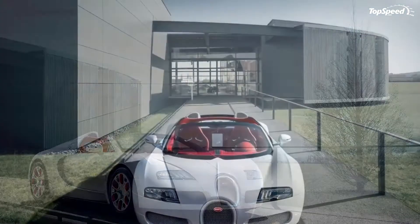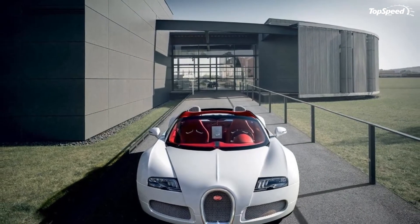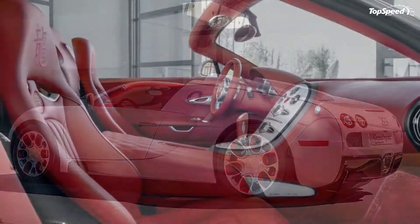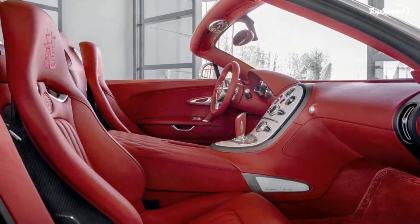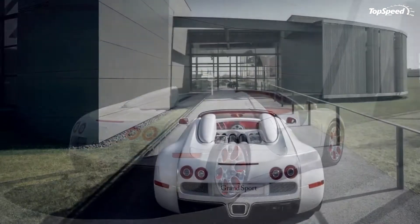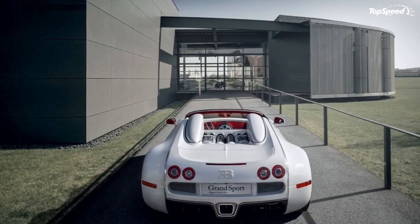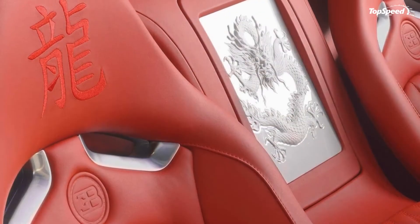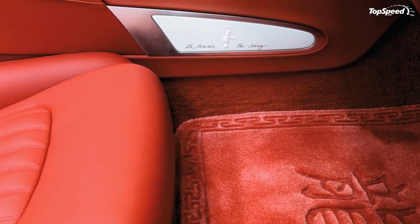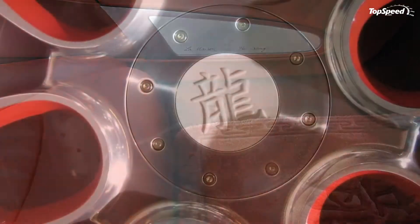The 2012 Bugatti Veyron Grand Sport Weylong. Bugatti is joining in on the party that is the 2012 Beijing Auto Show. In what could be one of the busiest Beijing Auto Shows in recent memory, the French automaker decided that attending the show wasn't enough anymore — so they stole it with the presentation of a one-off Bugatti Veyron Grand Sport they have christened as Weylong.